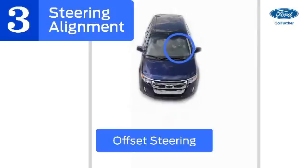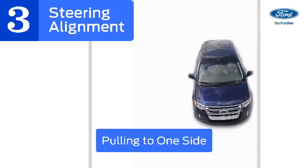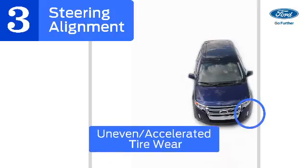If you have to hold the wheel at an angle in order for your vehicle to go straight, or if it consistently pulls to one side, then that's a sign your alignment is off. This can also lead to uneven or accelerated tire wear.